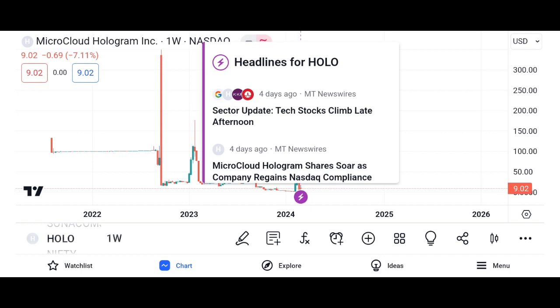Market potential: With the increasing demand for decentralized solutions and the growth of the digital economy, Holo has immense potential to disrupt the cloud computing industry. Analysts project a bullish outlook for HOT, citing its innovative technology and strong community support as driving factors for future growth.